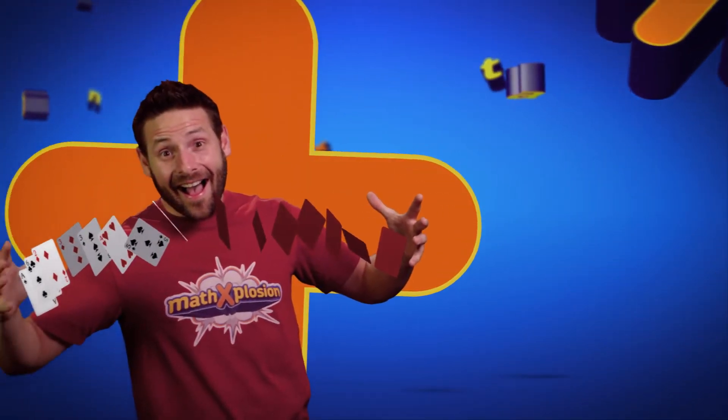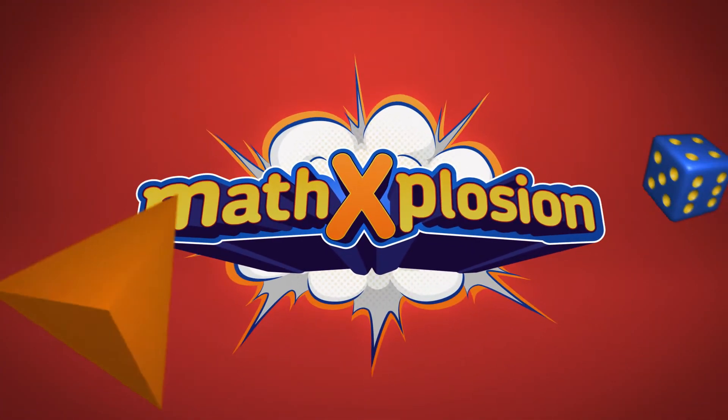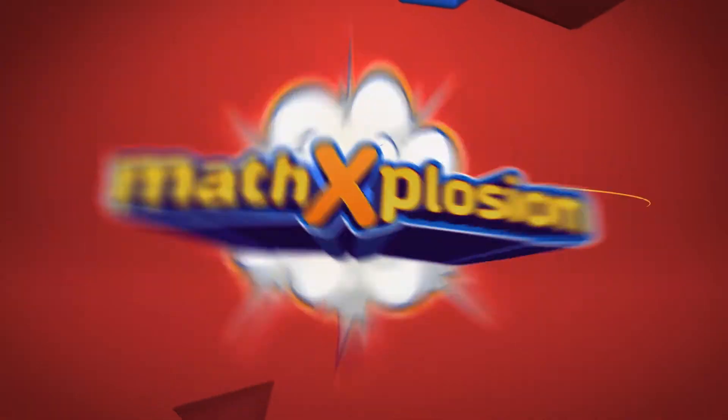What a hit, it's not a trick, it's a math explosion. Just for you, cool and new, math explosion.